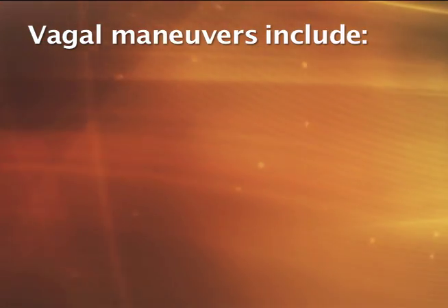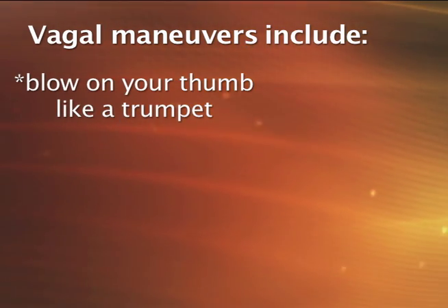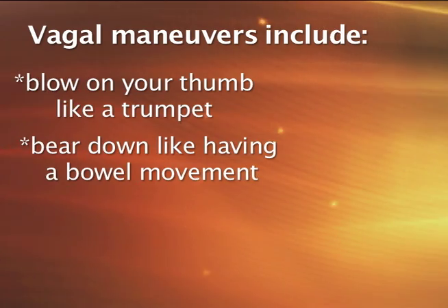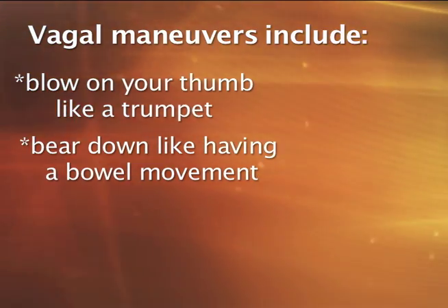Different types of vagal maneuvers include: one, blowing on your thumb as if it's a trumpet; two, bearing down like you're having a bowel movement. Both of these are attempts to increase the intrathoracic pressure.